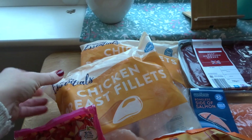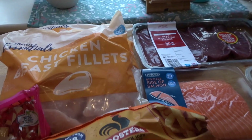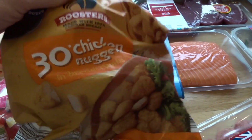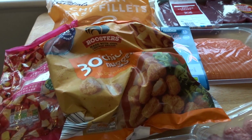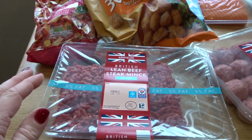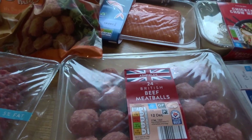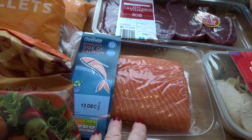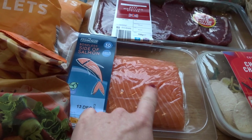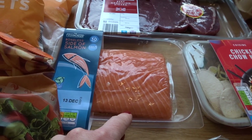Starting with the frozen stuff, I've got a couple of bags of chicken breast fillets — I love having these in the freezer for quick meals — some smoothie fruit for the kids, chicken nuggets for a quick meal I can pull out of the freezer. I got some minced beef and meatballs, they're a big favourite in our house. I got a side of salmon and that was really good price — £6.99 — and I'll cut that up to make a meal or some meals with it.